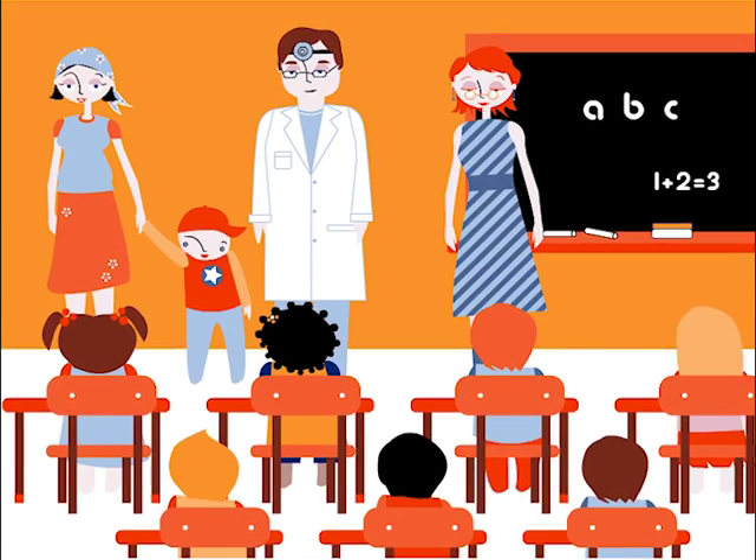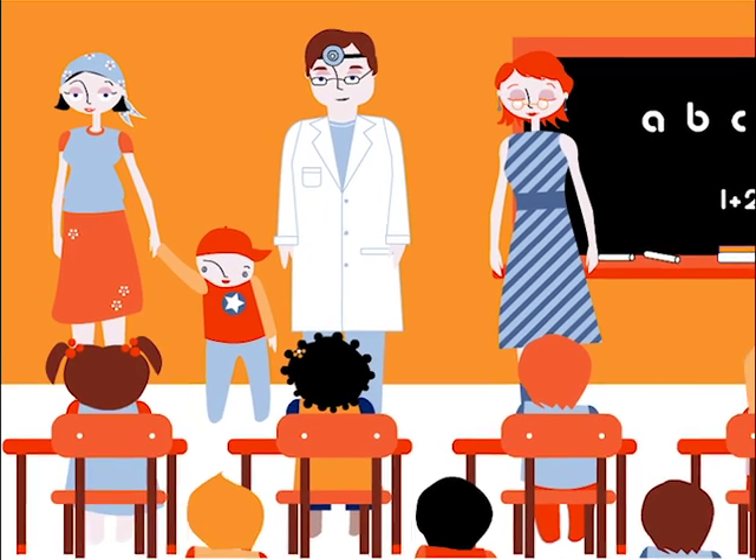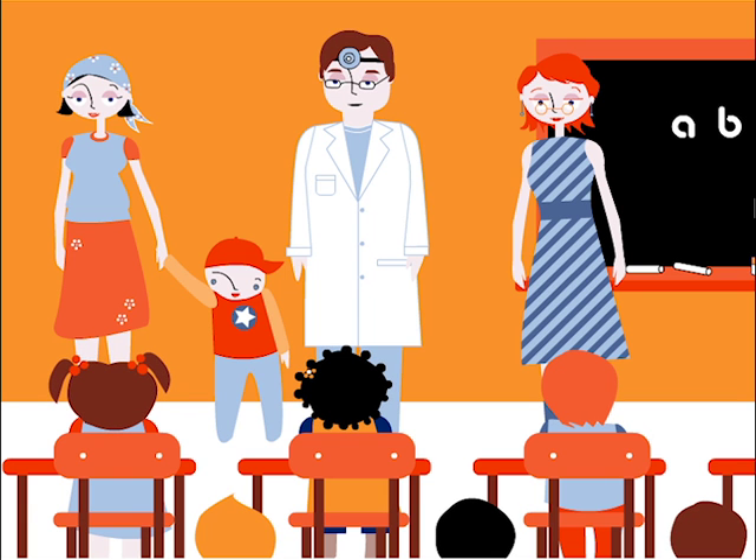Hello, children. My name's Sarah, and I'm John's mother. My son is very courageous. He overcame a very serious illness called leukaemia.